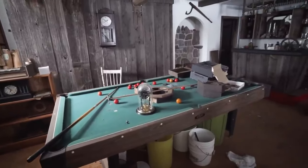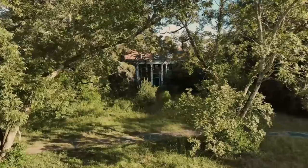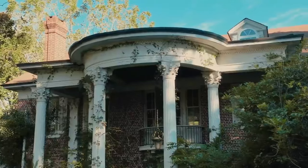And there you have it, folks, a glimpse into the luxury abandoned houses. What do you think? Let us know in the comments below. If you enjoyed this journey into the forgotten luxury, don't forget to hit that like button and subscribe for more exclusive content.